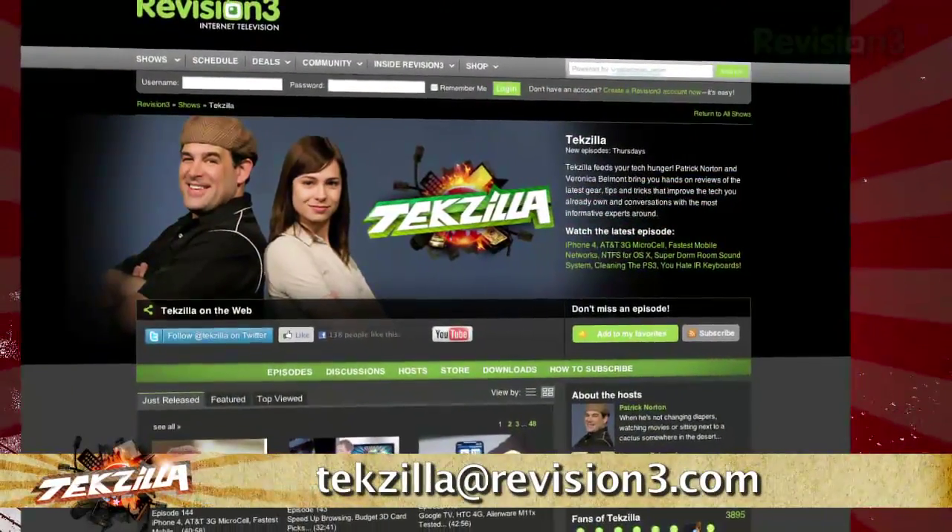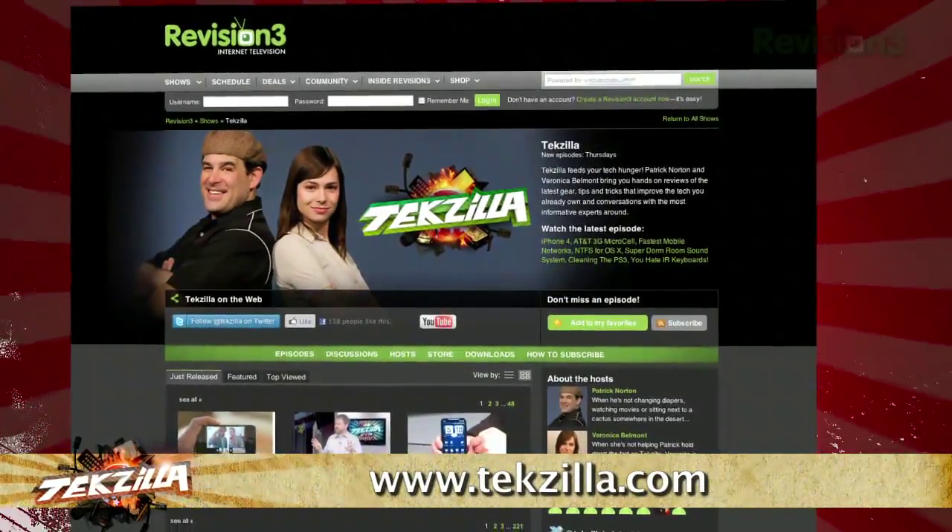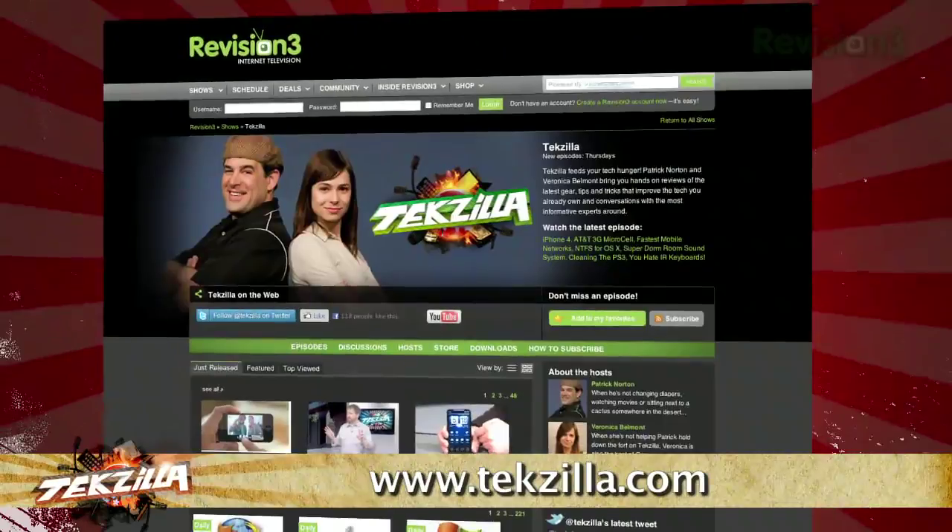If you've got a tip for us to pass along to the rest of the TZ crew, just email us at techzilla@revision3.com. And as always, check out techzilla.com — it's the place to find more tips, tricks, product reviews, and how-to's.